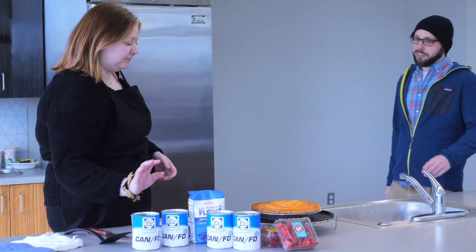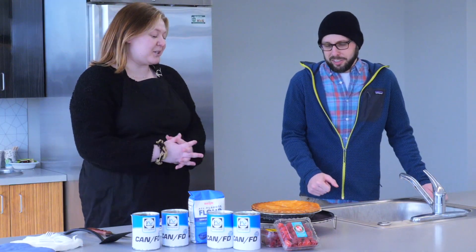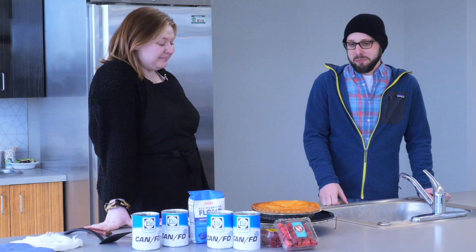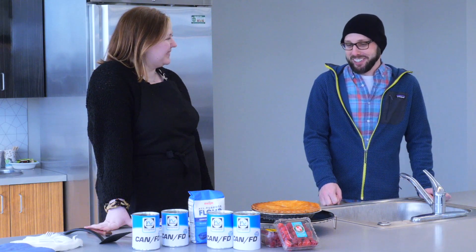Oh hey George. Hey Jordan. I made a special pie for pie day. Can I cut you off a slice? Special pie? What makes it so special?